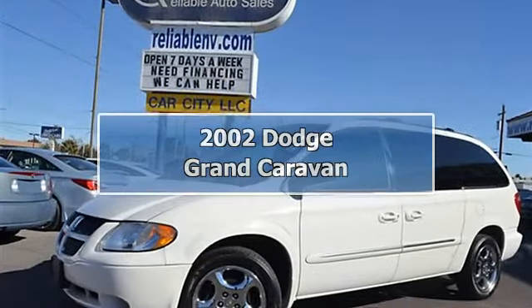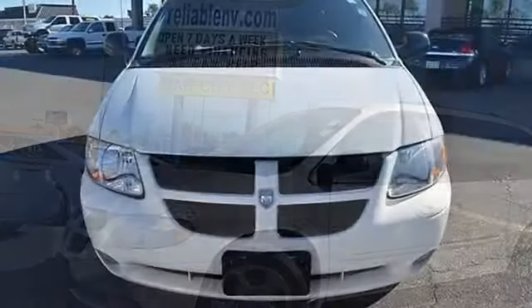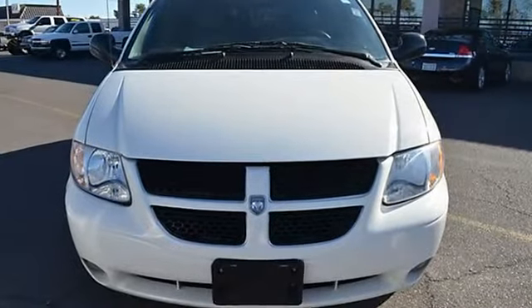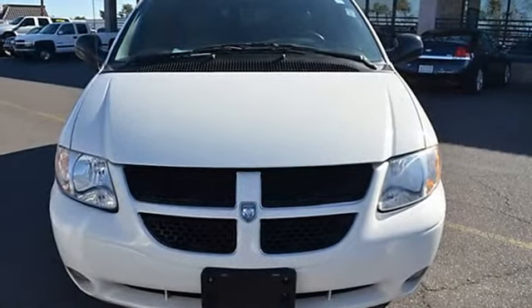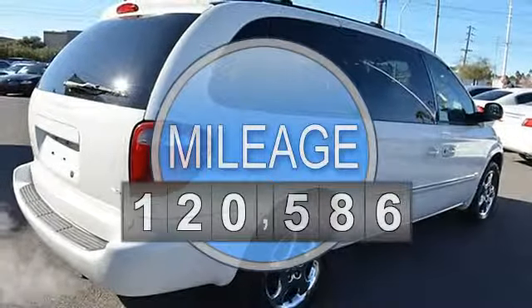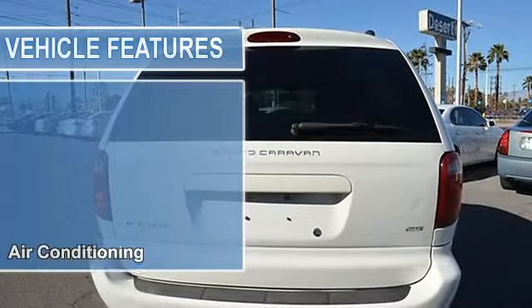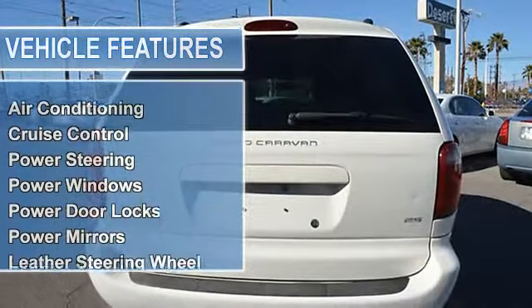This 2002 Dodge Grand Caravan S-Van features a 3.8L V6 gasoline engine. It is equipped with a 5-speed automatic transmission. The vehicle is stone-white clear coat with a taupe leather interior. It is covered by a limited warranty.